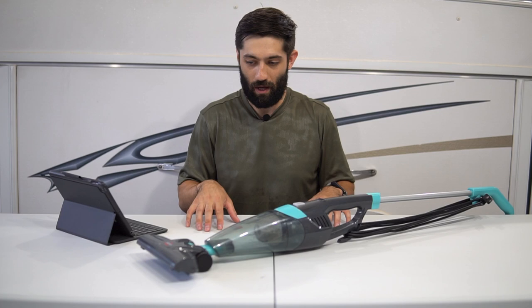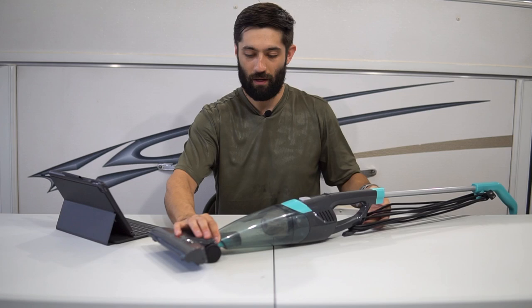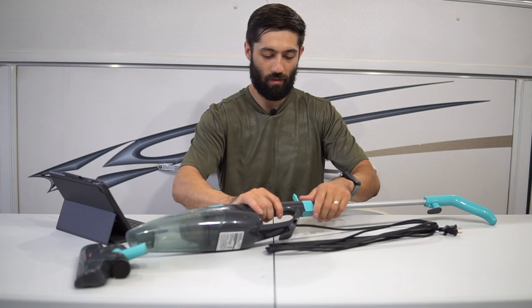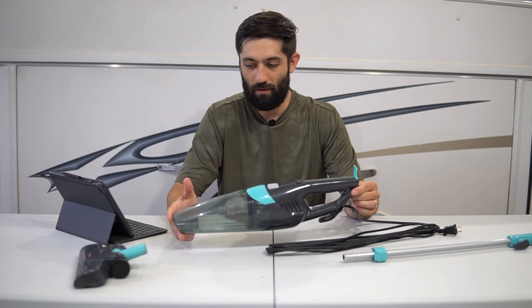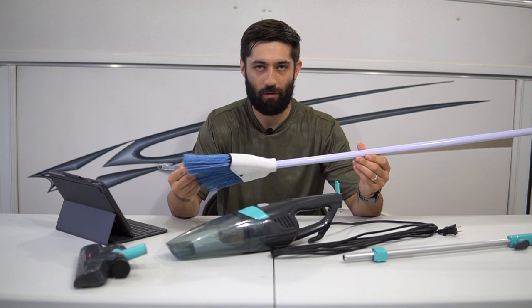The first pop-up camper accessory on the list is going to be one of these small Bissell vacuum cleaners. As you can see, it's pretty small and pretty handy. The cool thing about this is that you can take off the attachment, and once the cord is undone, you can even take off the handle too. So this can compact down into a handheld vacuum cleaner. It's perfect for getting in corners and sucking up leaves and dirt, or things the dog's tracking into your pop-up. If not a vacuum, maybe just a cheapo broom from the dollar store to sweep the same stuff out.